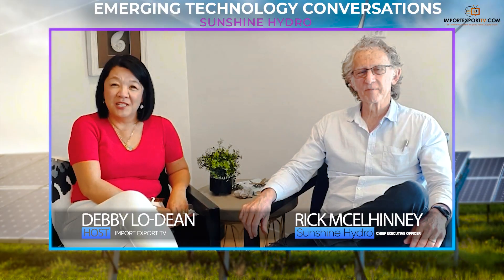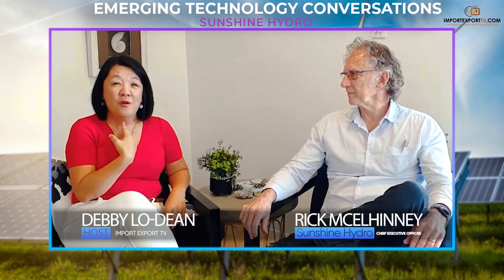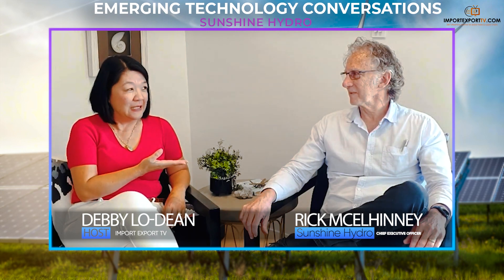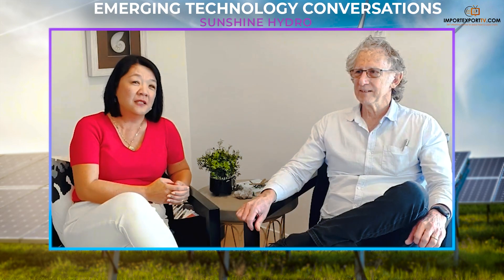Hi, welcome to Emerging Technology Conversations. I'm Bibula Dean and we're here today with Rick McGohin. So Rick is here, he's CEO of Sunshine Hydro which is an amazing new collaborative renewable energy power source. Maybe Rick you could explain it a little bit better than I can.